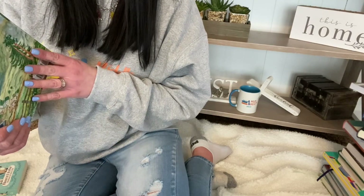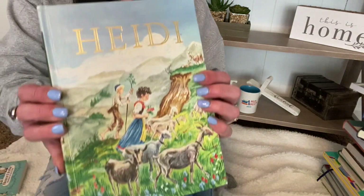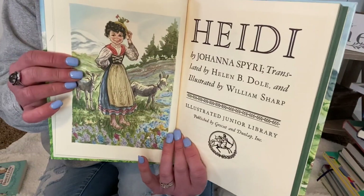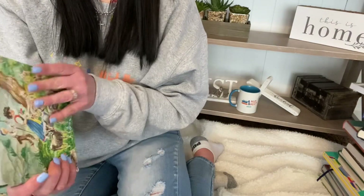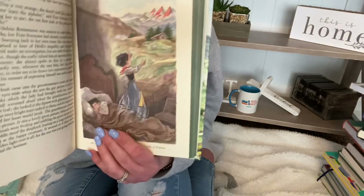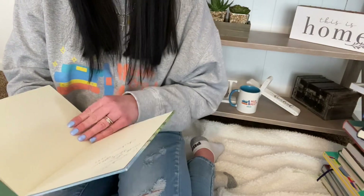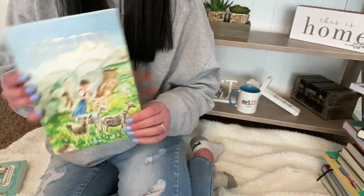And then Heidi by Johanna Spyri. It's another one I've seen a couple of movie adaptations of, and there are two I absolutely love — one has Shirley Temple in it, I believe. I can't wait to read the book and see how it differs. Always heard great things, very excited. This was 1927, so definitely older.